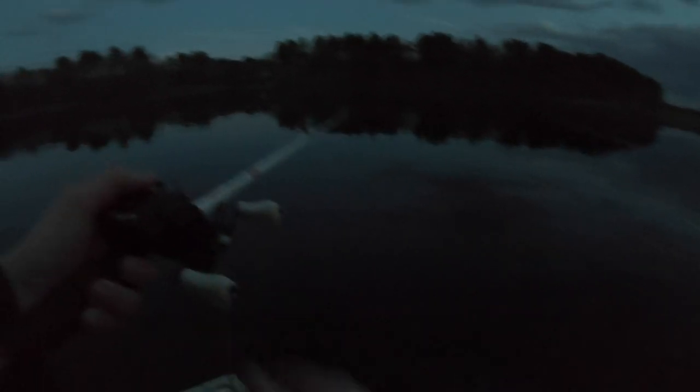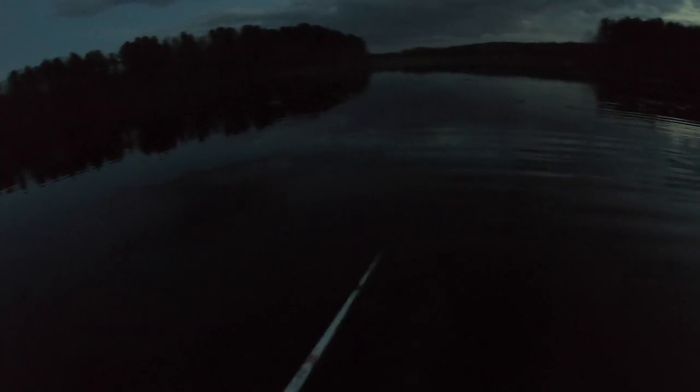We're getting ready to head out of here soon. It was really fun to be able to catch those pickerel at the end there just on these poppers — lots of fun top water action from pickerel. Thank you guys so much for watching, please like and subscribe. See you guys next time, peace.